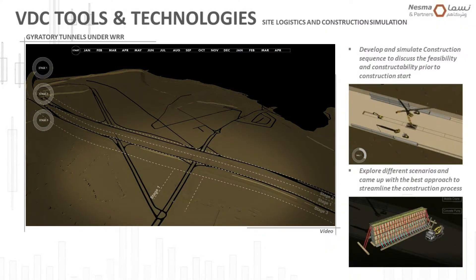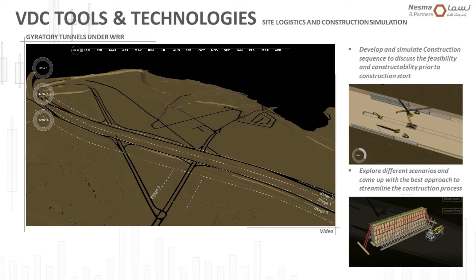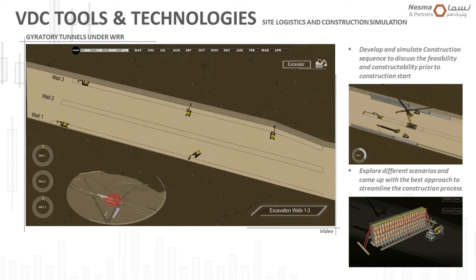Here is another example — the gyratory tunnels project. Due to its complexity and the tunnel intersections and scale, we were able to simulate different constructability approaches and present different scenarios to better plan the construction before breaking ground.